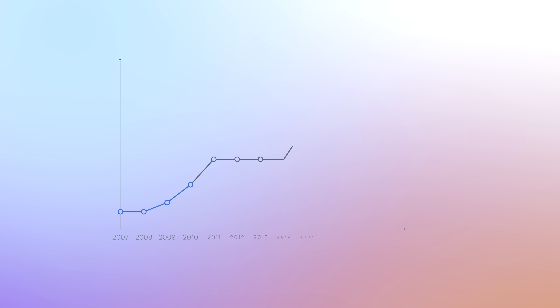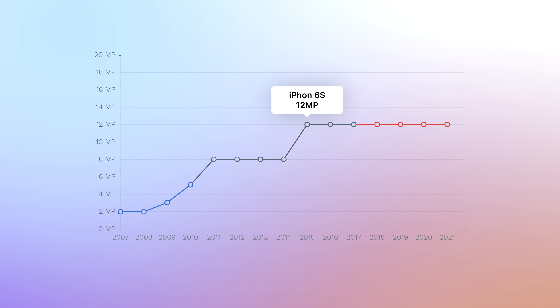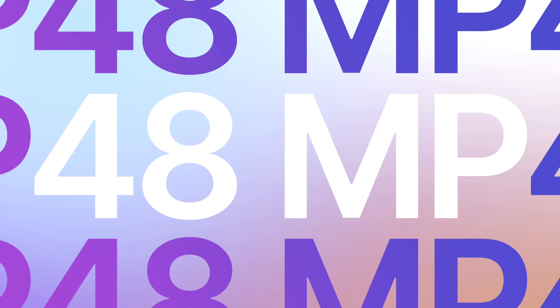Since the iPhone 6s, for seven years, iPhone had 12-megapixel sensors. Now we have a whopping 48-megapixel sensor on the new iPhone 14 Pro.